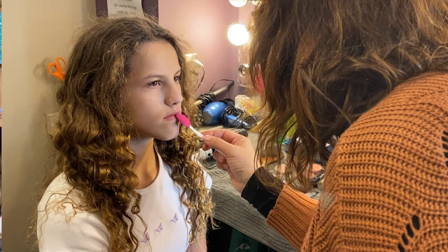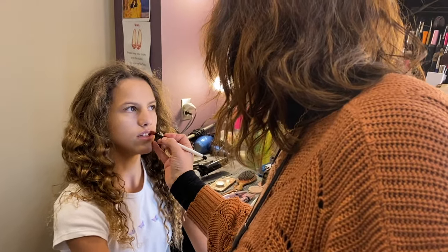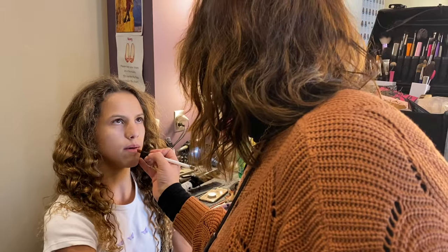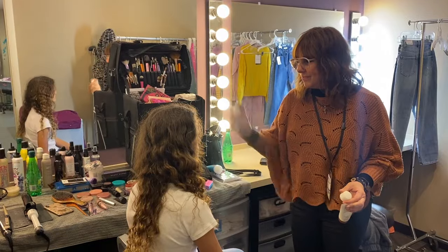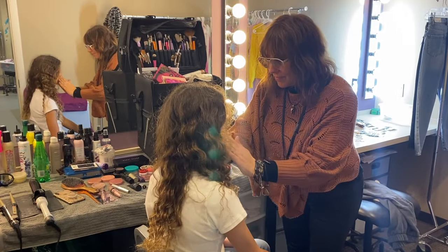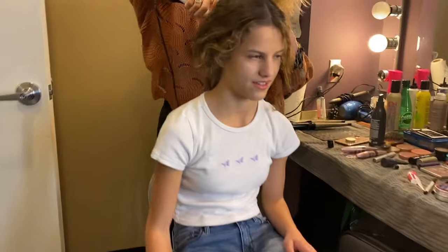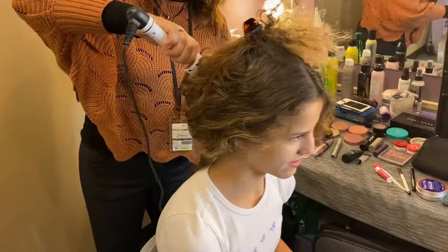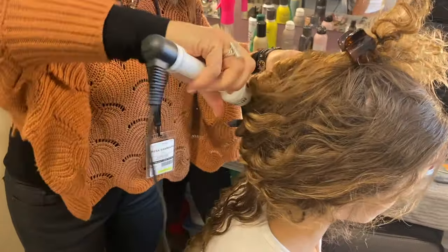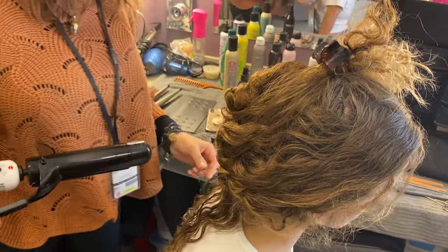Next we go to hair and makeup where the makeup artist adds a little makeup. Now it's time for my hair. Just like the wardrobe, they change the style for each episode. We shoot up to four episodes a day. We'll do a couple of these curls and make sure they're the size that you like — they're going to be a little bigger than what you have now.